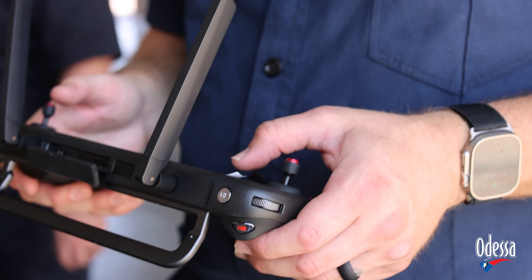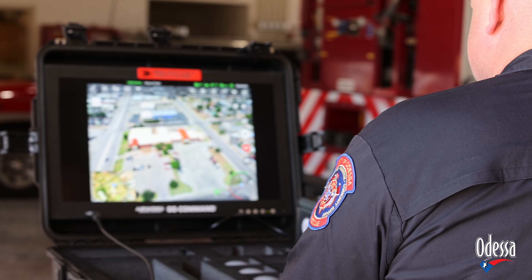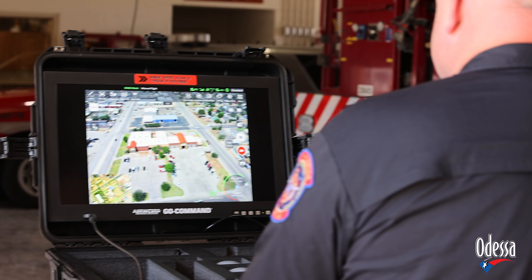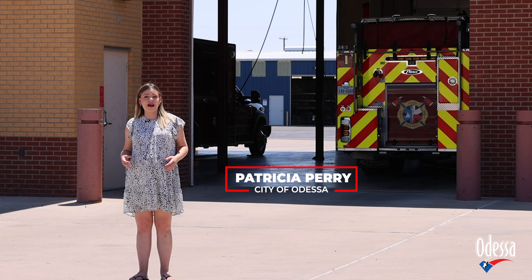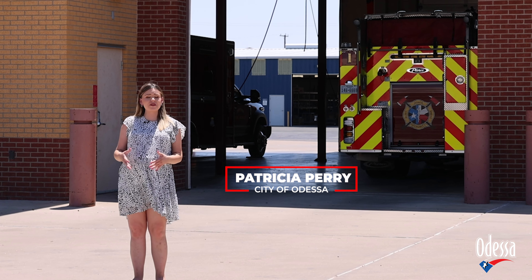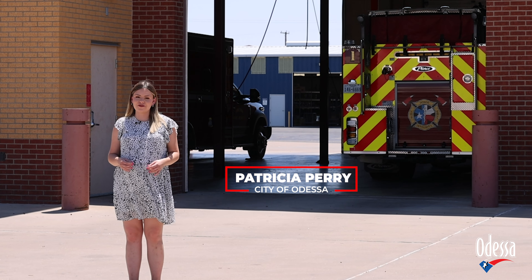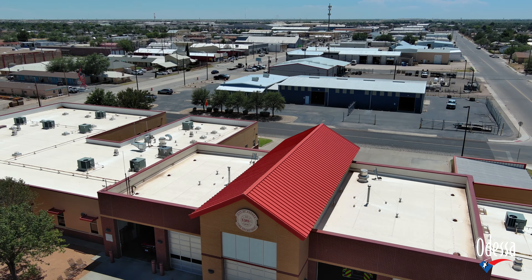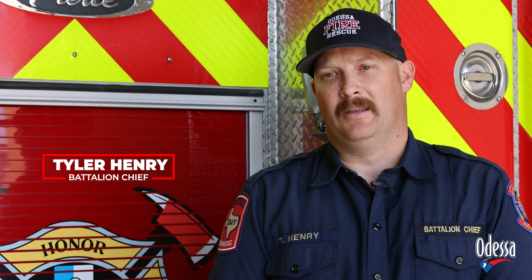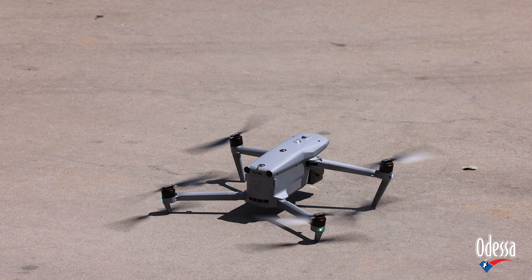Odessa Fire Rescue has some new equipment that's going to help them keep everyone safe — giving them a bird's-eye view of the situation at hand. Three drones have recently been delivered for them to start using, and they're excited to get this off the ground and start rolling with it.